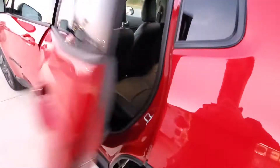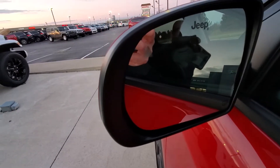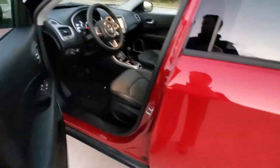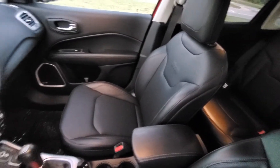We've also got a three-prong charging port as well as a USB charging port. This vehicle comes with blind spot sensors — you can see the little triangle there. We've got Beats audio, power driver seats, and again the leather is in excellent condition. There are no smoke odors on the inside.